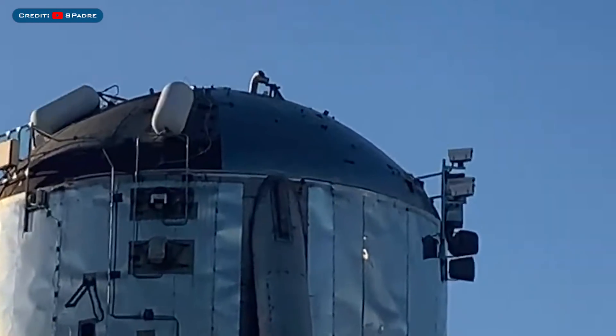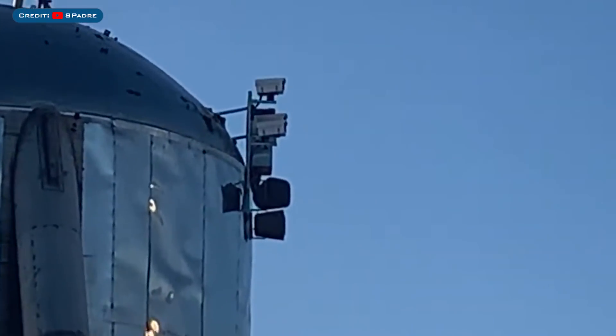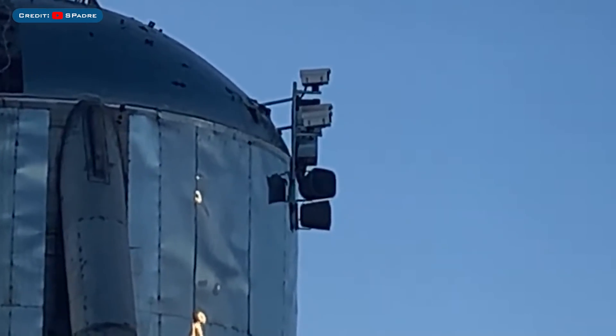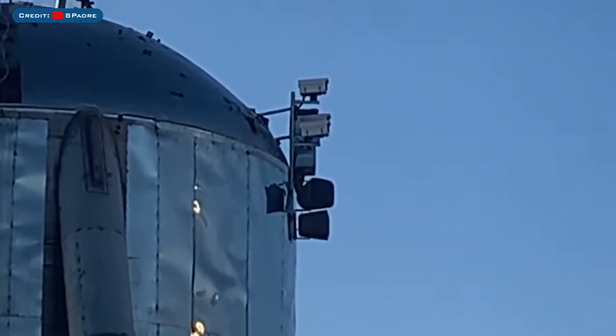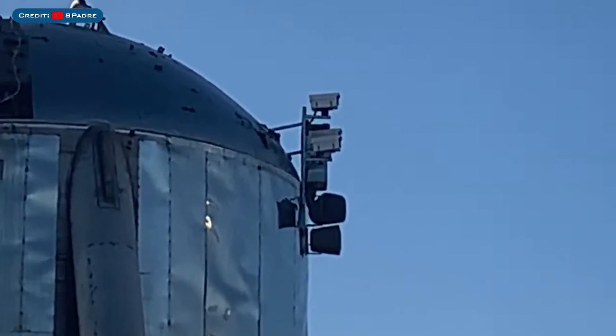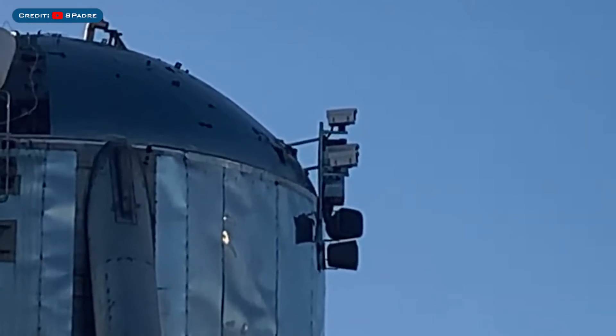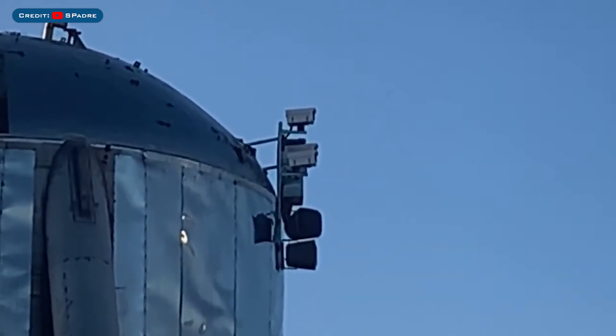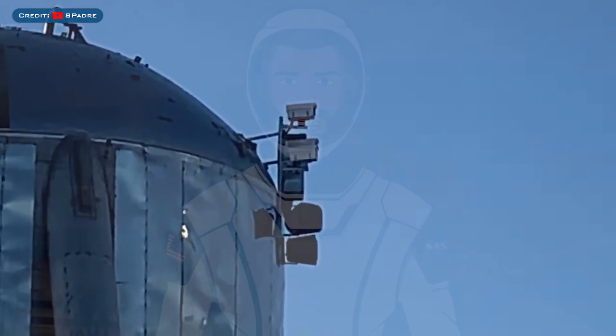Before we move onto Starship testing and construction, let's talk quickly about Starhopper, which is continuing to be worked on. It's now more apparent what they are doing — cameras and speakers were spotted. The cameras are thought to be high-speed cameras, and the speakers are possibly for some sort of alert system such as clearing the area.